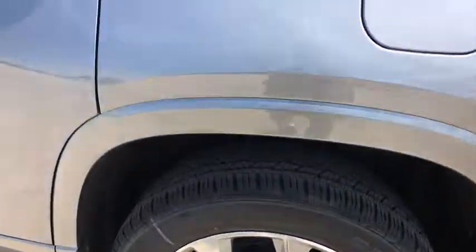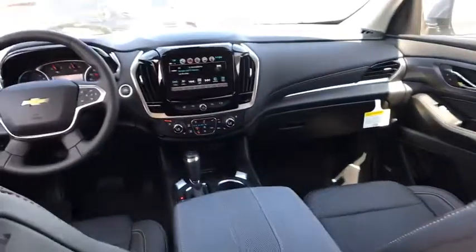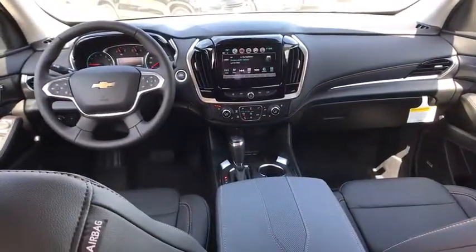Bluetooth, leather-wrapped steering wheel, adjustable steering wheel, floor mat, cruise control, four-wheel disc brakes, aluminum wheels, auto-dimming rear view mirror, universal garage door opener.